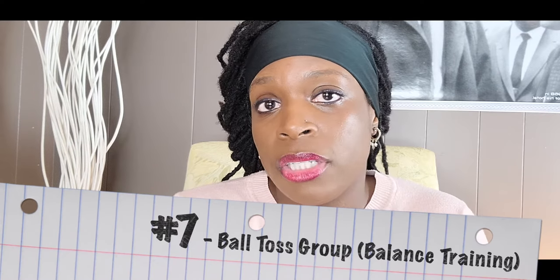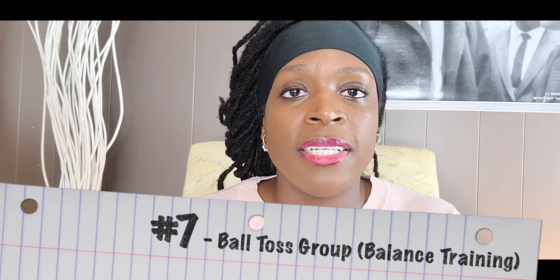Number seven is ball toss — I feel like every single practitioner in a skilled nursing facility is currently using this. You can do a ball toss group with clients all seated, or one or two standing. Be careful if you're doing this with PT at the same time, since there are stipulations around billing when a client is in your group while PT has them individually. I'll talk more specifically on the rules and regulations of PDPM and group therapy, but it shouldn't be a problem if that person is participating in your group.